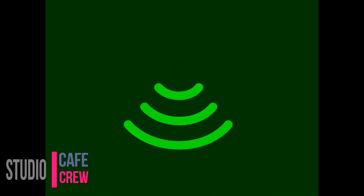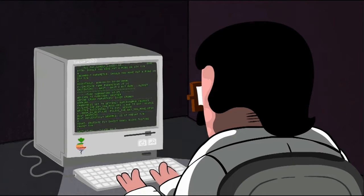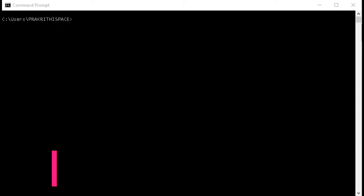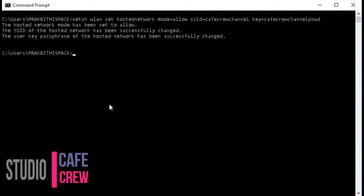First trick: create a Wi-Fi hotspot. You can use the command prompt to create a Wi-Fi hotspot on your Windows PC and share your internet connection with multiple devices, without using any third-party apps. Launch command prompt and type: netsh wlan set hostednetwork mode=allow ssid=hotspotname key=password — replacing hotspot name and password with your desired values. Hit enter, then type netsh wlan start hostednetwork and hit enter.